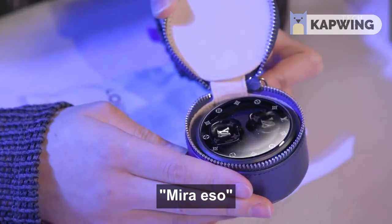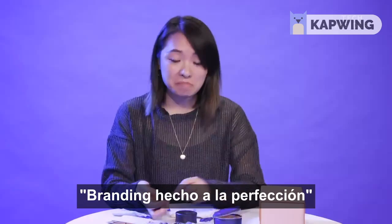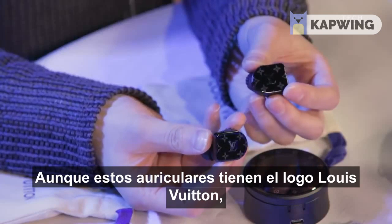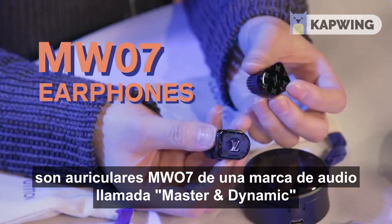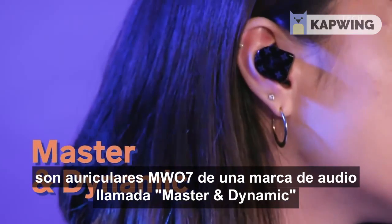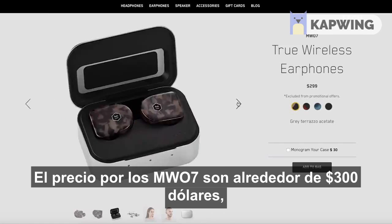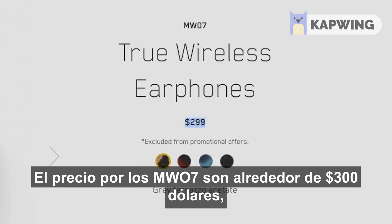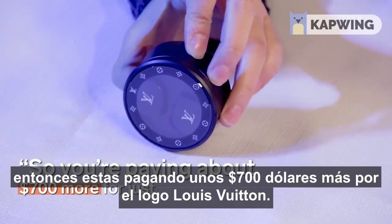Look at that. Dang. Branding is pretty on point. Even though these earphones are branded with LV, the model of them are the MW07 buds from an audio company called Master & Dynamic. The retail price of the MW07 buds are about $300. So you're paying about $700 more for just the LV logo.